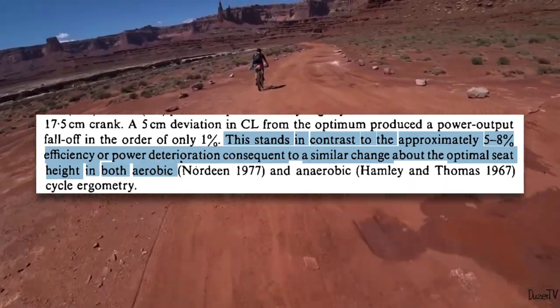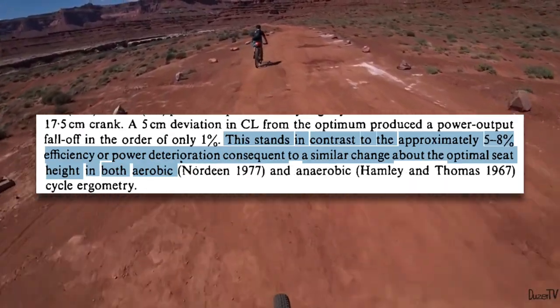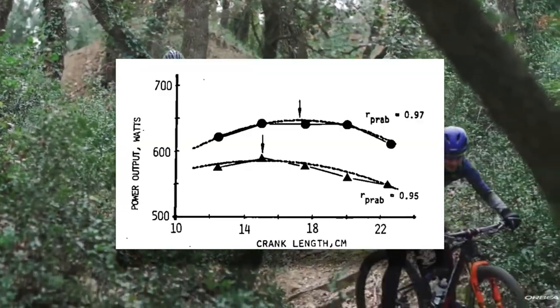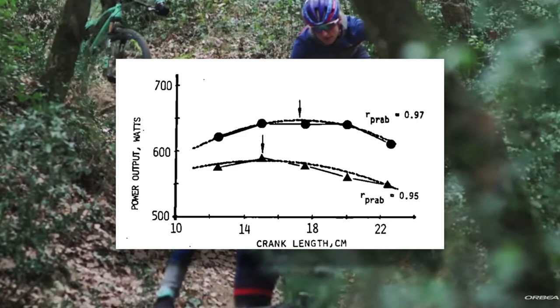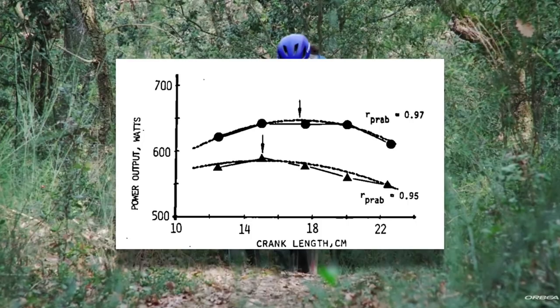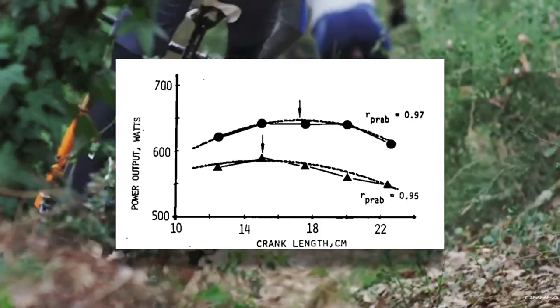A 50 millimeter difference in crank length only resulted in about a 1% drop off in power. If you compare this to a similar change in saddle height, for example, we're talking about a 5 to 8% drop off. The study also separated subjects into those who had long legs and those who had short legs, finding that the optimal crank length did appear to be shorter for those who had shorter legs. This is why bike companies stock smaller sized bikes with shorter cranks, though it seems larger sized bikes may be stocked with cranks that are too long.